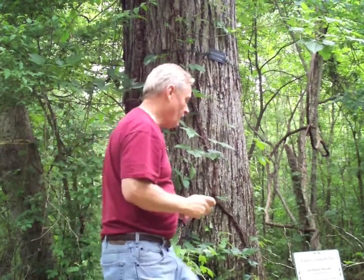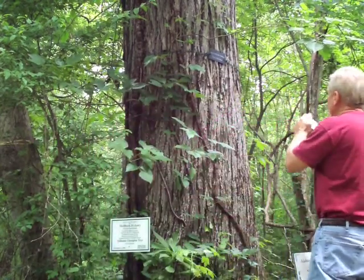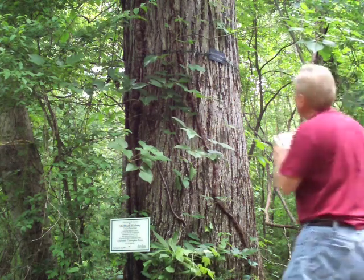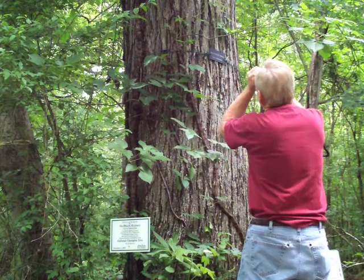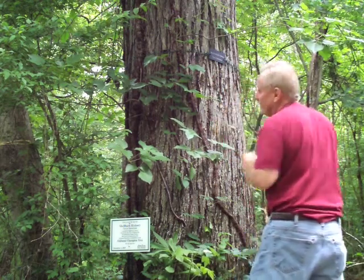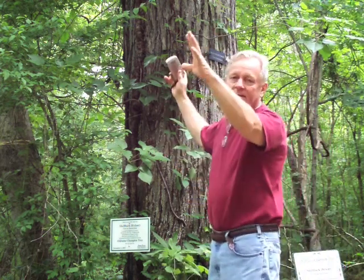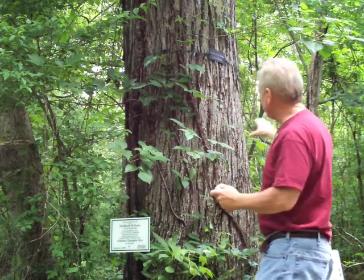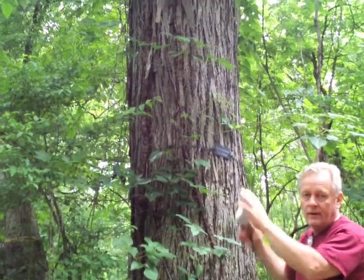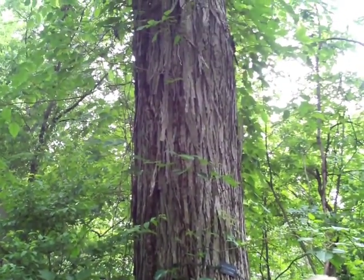I'll take some reference photos of the bark, because the bark is a very unique thing on this tree. On this particular tree, as the bark goes up the tree, it sort of fans out — it's very tight at the base of the tree, and as you go up, it starts loosening up and fanning out. That's one of the characteristics of this tree.